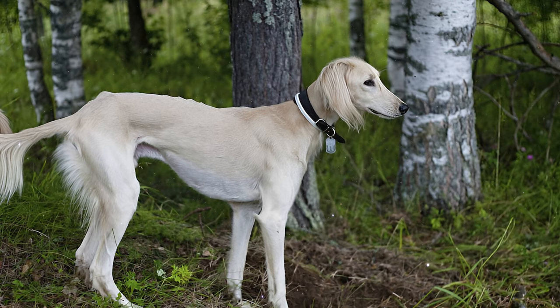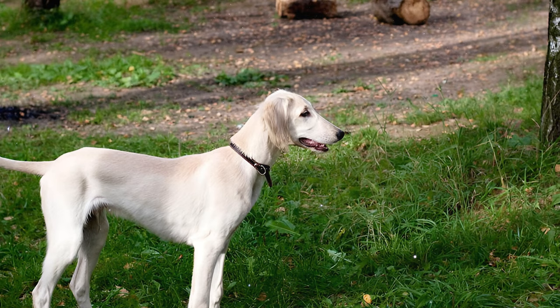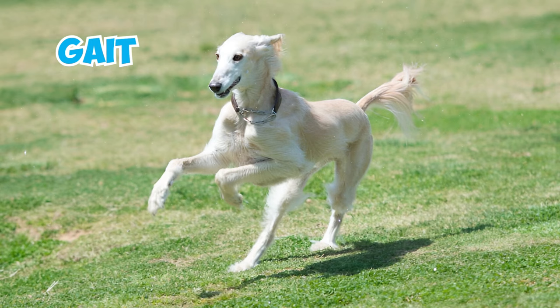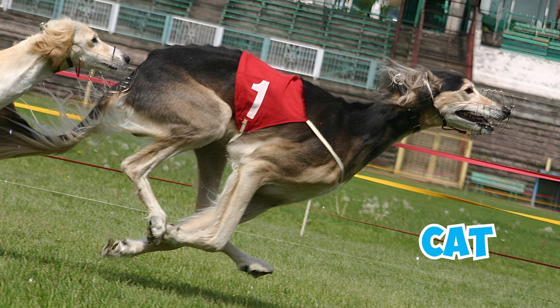Number 6: The breed has a long, curved tail with long hair, making it look graceful. They usually keep their tails low, but when they're excited or on the move, it's carried high, making them look even more elegant. Number 7: These dogs are also well-known for their effortless and flowing gait, moving in a manner that is both smooth and graceful. It resembles the sleek movements of a cat, highlighting their remarkable athleticism and grace.